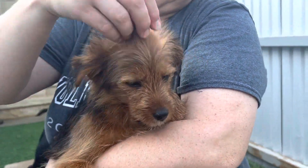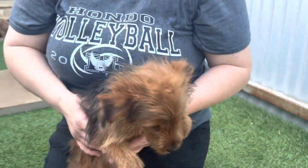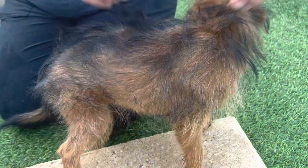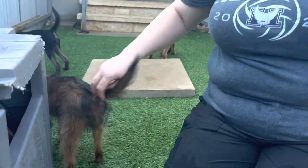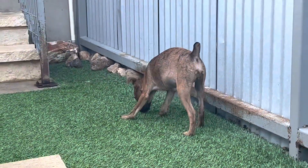We always tell everybody who gets a puppy, it's a really good idea to get a crate and sign them up for a puppy class. They're just having a good time — just typical puppies. They love to play. They love toys.